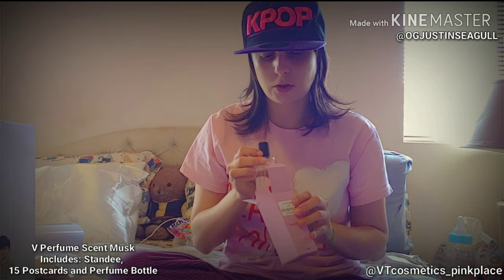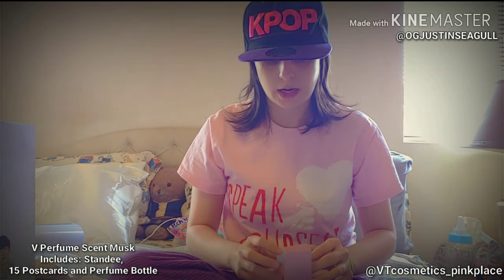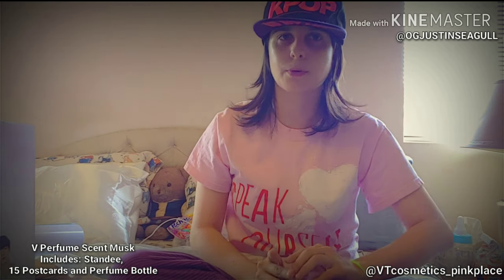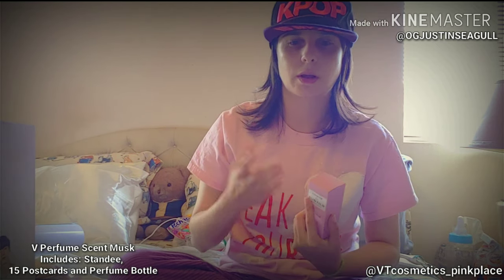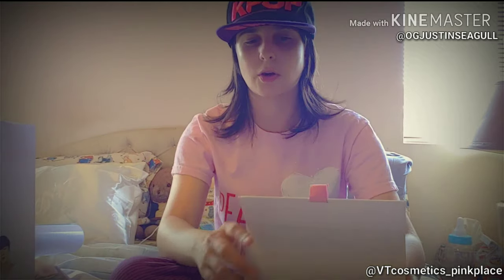This whole set in stores with tax and everything will be about $82. And that's actually not that bad considering that a lot of perfumes go for $50 to $100 for a size like this. And usually you don't get this many free things because you get the photo postcards and then you get the standee. I would first call and see how many they have so it's not a wasted trip.